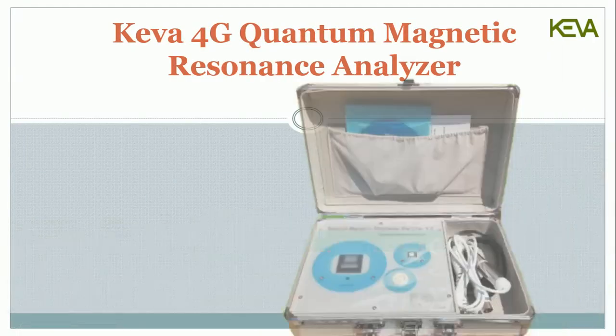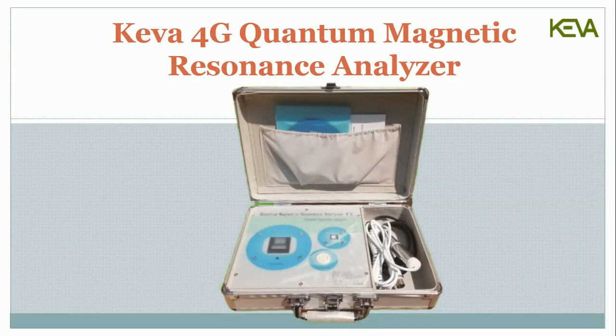Kiva Industries presents the Kiva 4G Quantum Magnetic Resonance Analyzer.